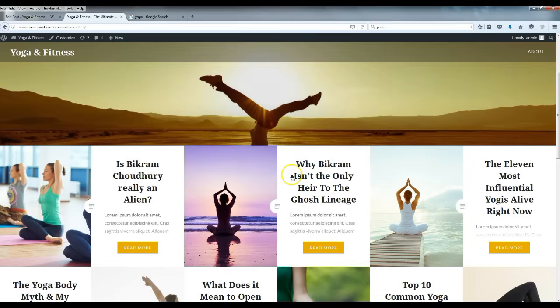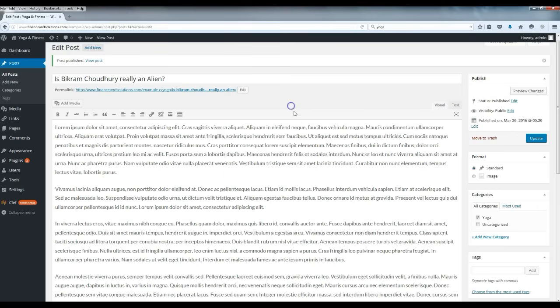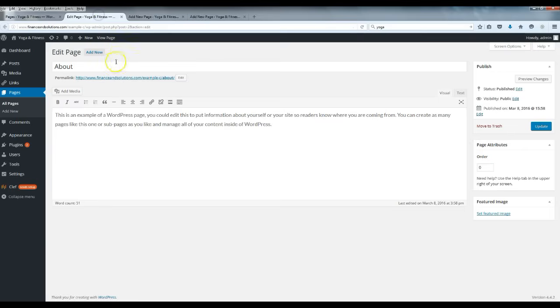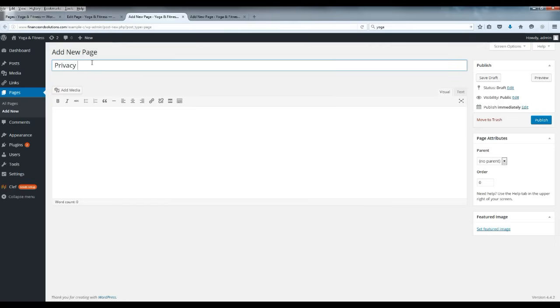The site is really starting to come together now. Close both pages and go to Pages. We're going to add some new pages. Open three tabs for three new pages — the main ones you always want: an About Us page, a Privacy Policy page, and a Contact Us page. These are the three essential pages every website should have.